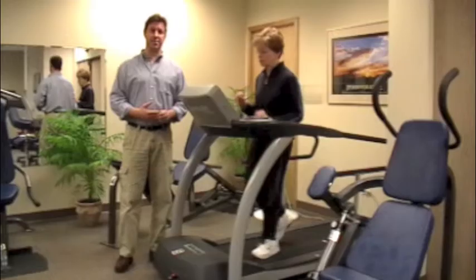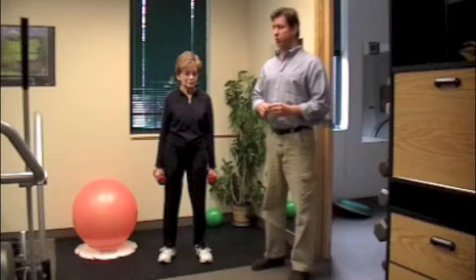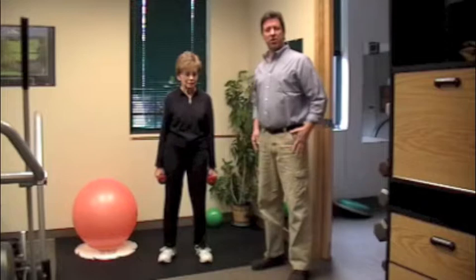Now in just a minute we're going to go over some strengthening exercises that you can do along with the cardiovascular exercise. The second type of exercise that's really important for somebody with blood sugar control problems, especially people diagnosed with type 2 diabetes, are strengthening exercises — especially exercises where you're using larger muscle groups.